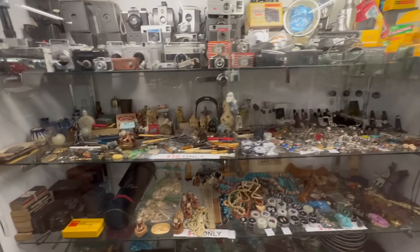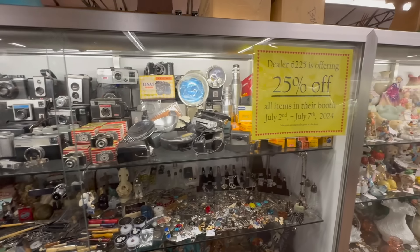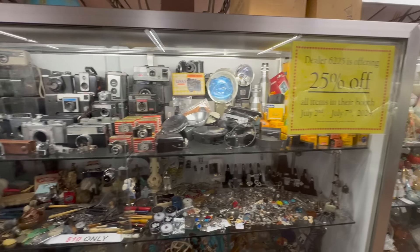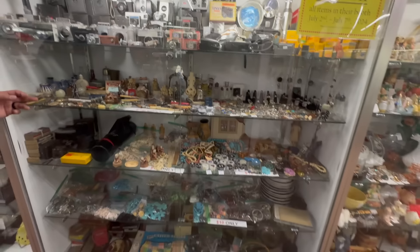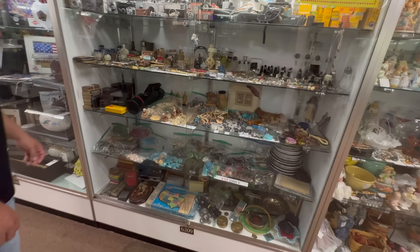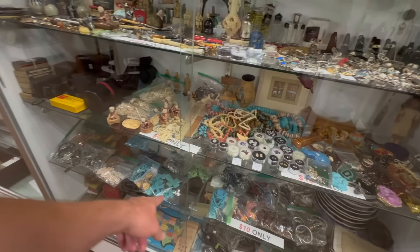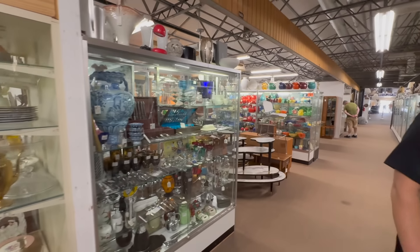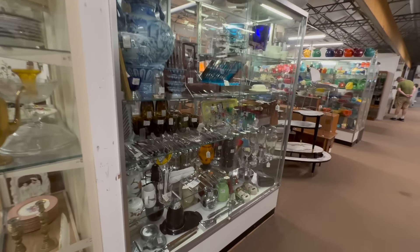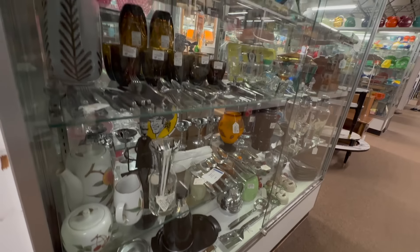Next dealer over — this is an interesting one. This guy has a ten-dollar case and right now it's really only seven dollars and fifty cents because he's got 25% off everything. So everything in this case is seven fifty an item. Like those bags — bags full for seven dollars and fifty cents a bag. Crazy. More interesting smalls right here from the mid-century booth.